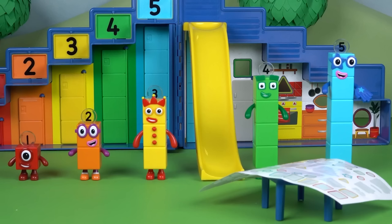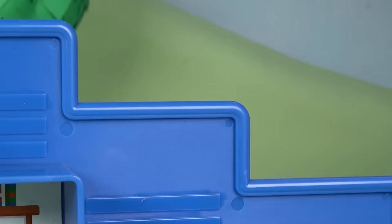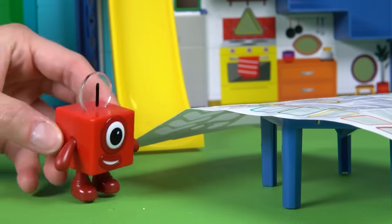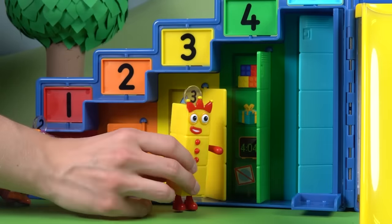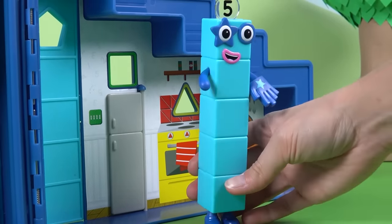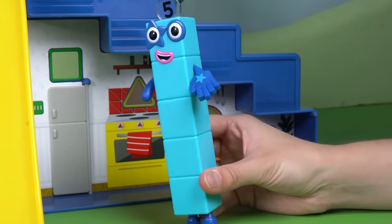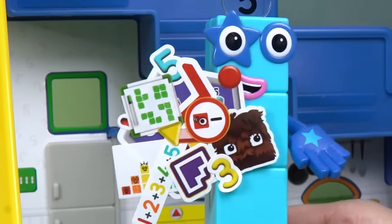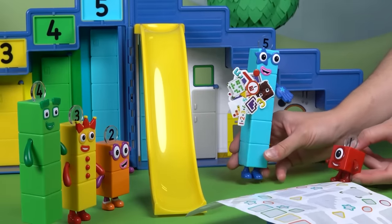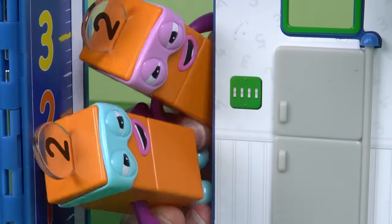It's a job for the Step Squad! They've got it — the terrible twos must have taken the stickers and hidden them somewhere. It's time to find those missing stickers. The number blocks search high and low, spin the number plates, and peek through the lookout windows. Five stops near the slide, looks down, and gasps. Hooray! Number Block 5 found the missing stickers — they were under the slide all along. The number blocks cheer and high-five each other. They've solved the mystery!